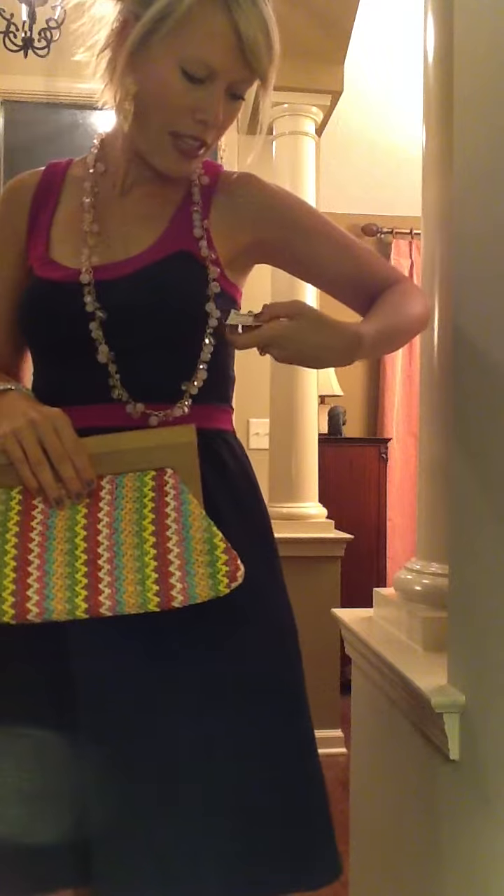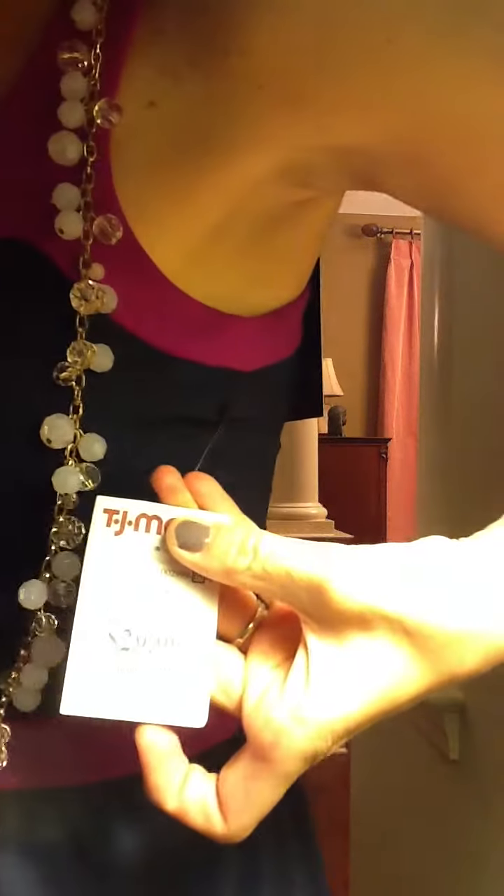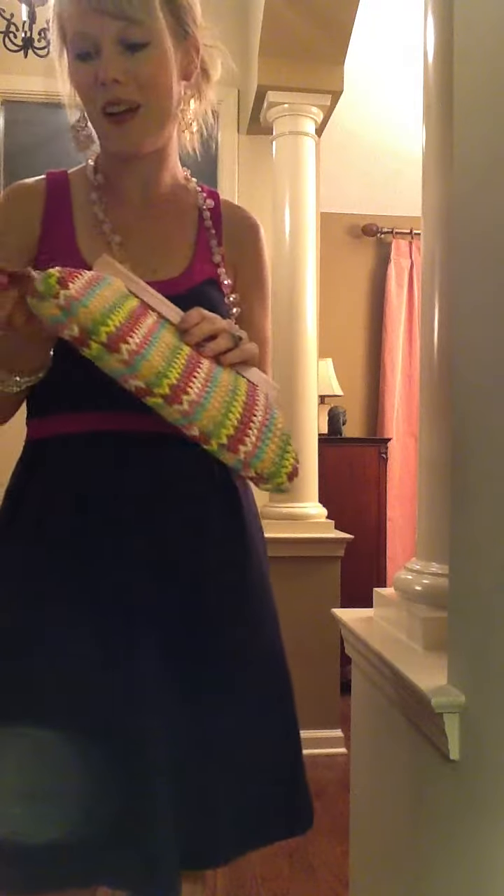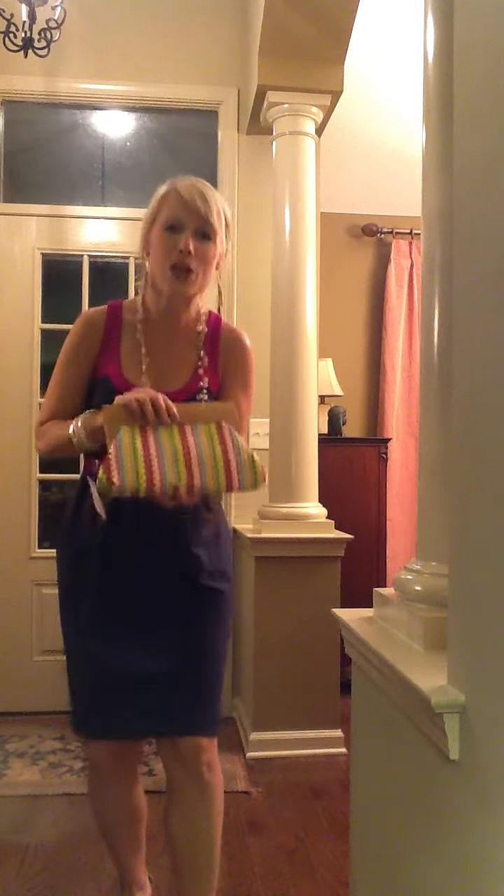The price on this dress, which is great, is regularly $50 and I got it for $29.99 — you can't beat that. Thank you, TJ Maxx, for that. And the purse was originally $32 and I got it for $16.99. I actually thought about going back and buying some more of these to hand out to my friends because I love them so much.